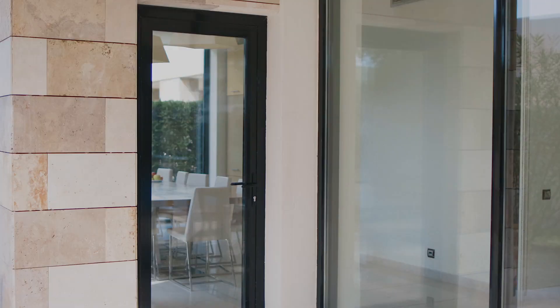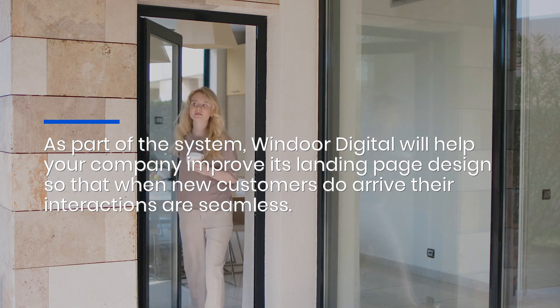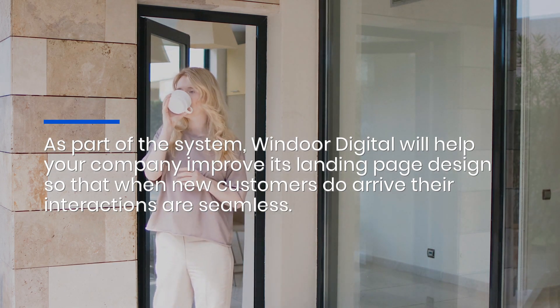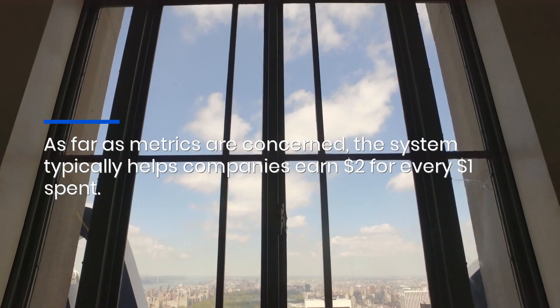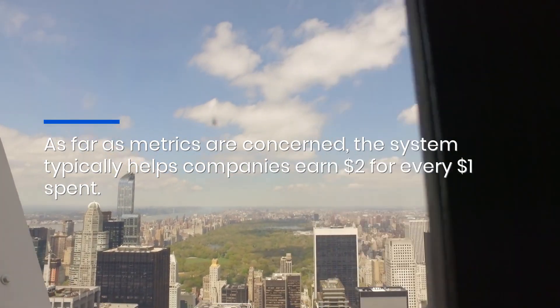As part of the system, Windoor Digital will help your company improve its landing page design so that when new customers arrive, their interactions are seamless. As far as metrics are concerned, the system typically helps companies earn two dollars for every one dollar spent. Click the link in the description to find out more.